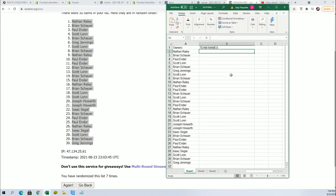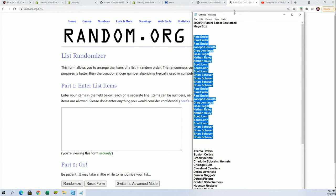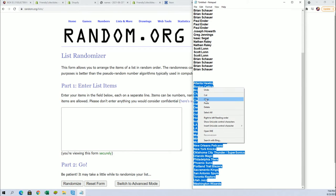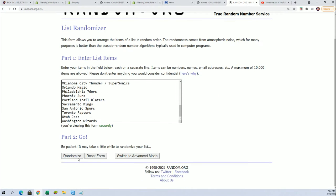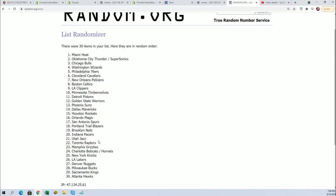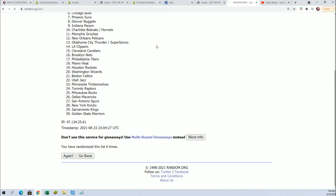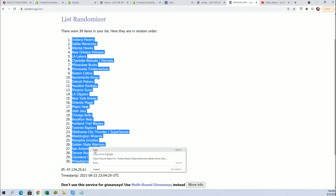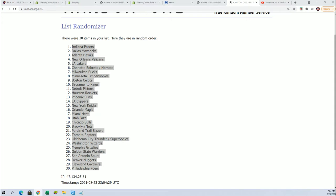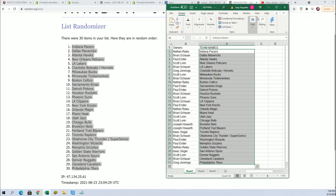And now the team name random coming up. Seven times. Lucky number seven. Now you can see your team in the break.